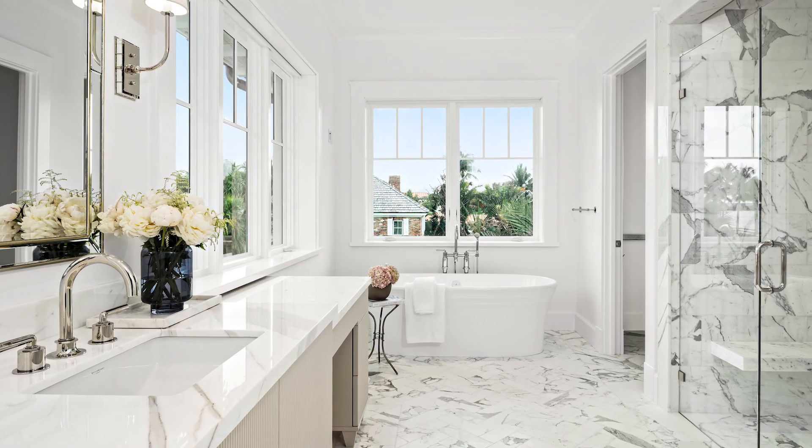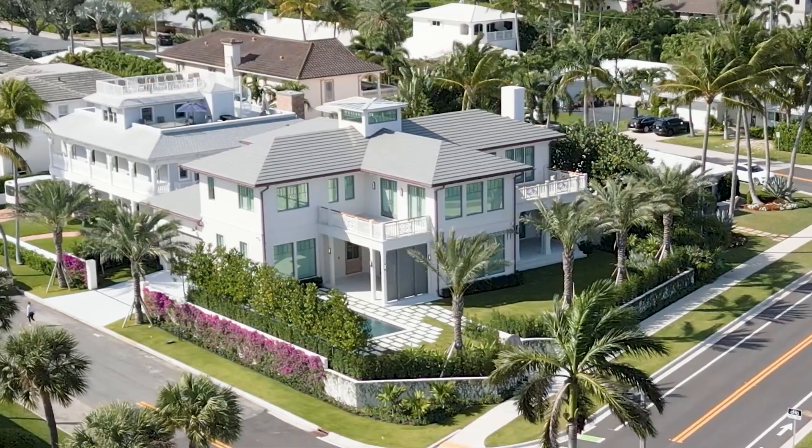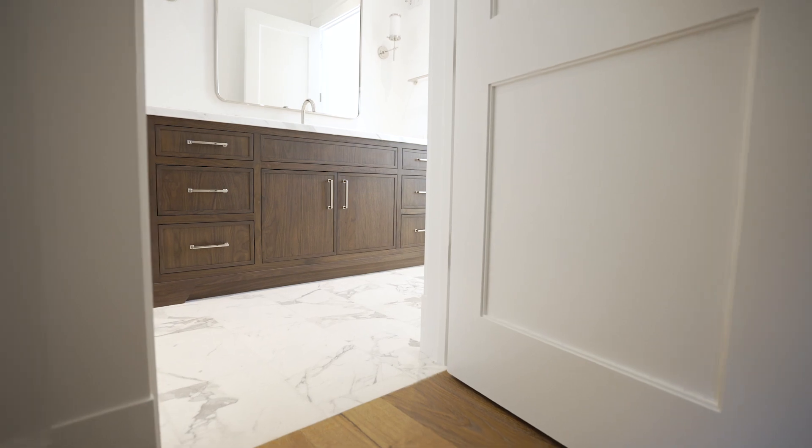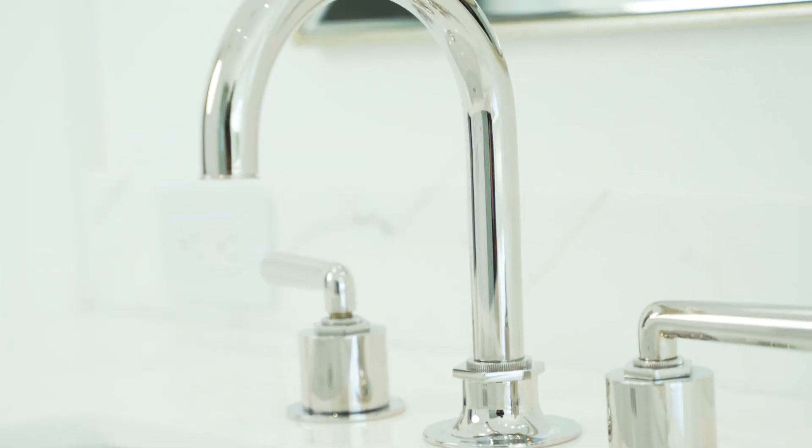We kept her master light and bright, mainly because it's at the front of the house so there's a lot of light and windows in this space. And then his master, we kept it a little bit more masculine with some darker walnut cabinets, polished nickel faucets throughout, and we added a steam shower in his master.